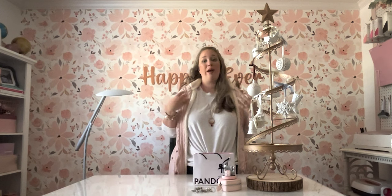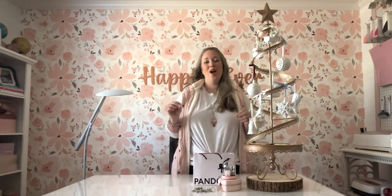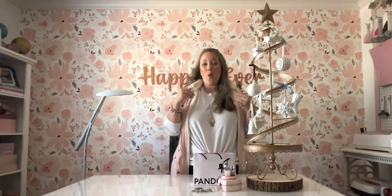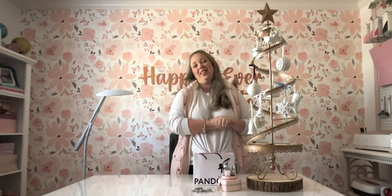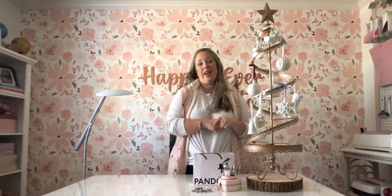My mom literally has an entire Christmas tree of mice in thimbles and stockings and different things. I grew up with it, so I just think it's the cutest thing. They came out with the little mouse in a stocking charm last year and I was obsessed with it. So when I saw this ornament this year in the U.S. was available as a mouse in a stocking, I knew I had to have it. I do collect them, and as long as they're available in the U.S., I try to get them.